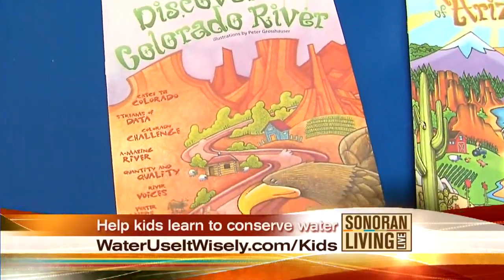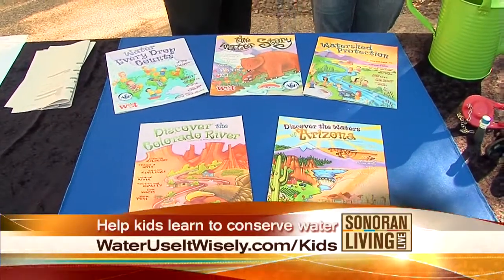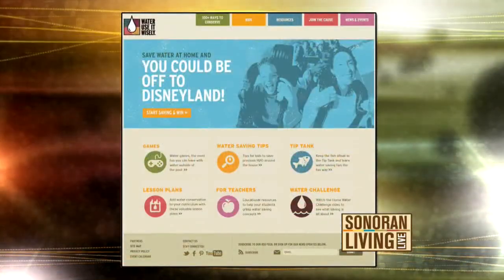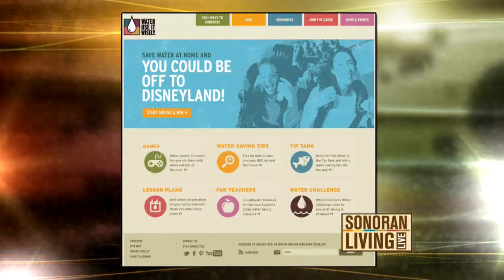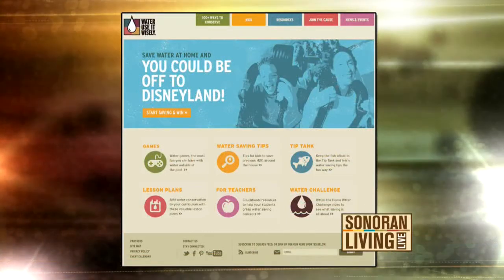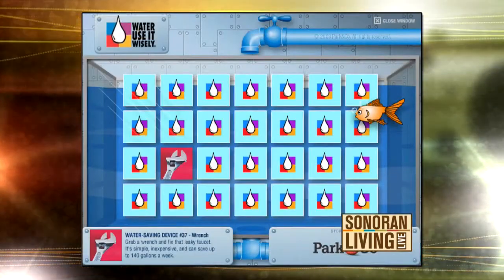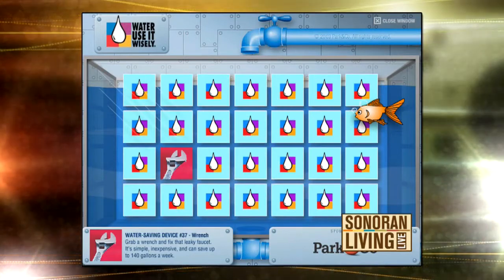On the Water Use It Wisely website there's a new kids page just for them. We enhanced our kids page and on that page you'll find posters that you can download. There are also some games — you can play Tip Tank, and it just helps teach kids of all ages how to conserve water. That's Tip Tank right there — it's a little matching game.